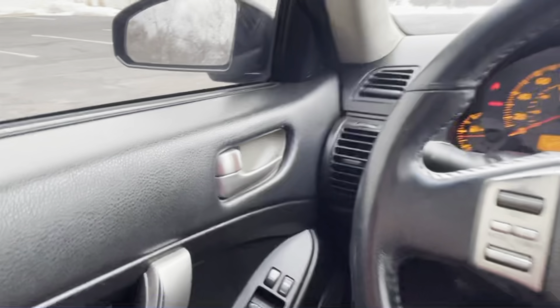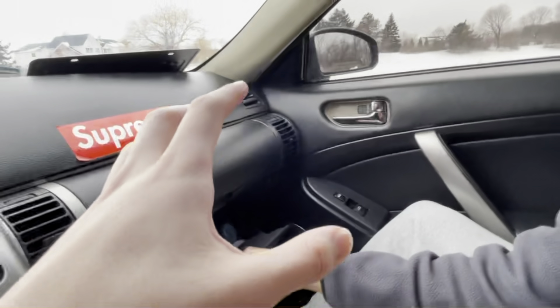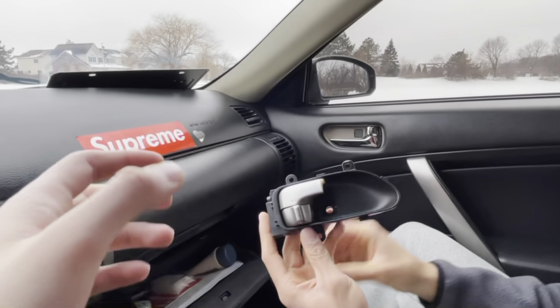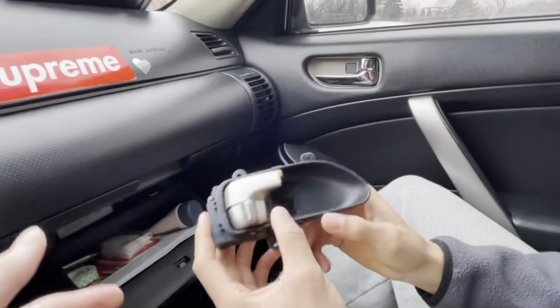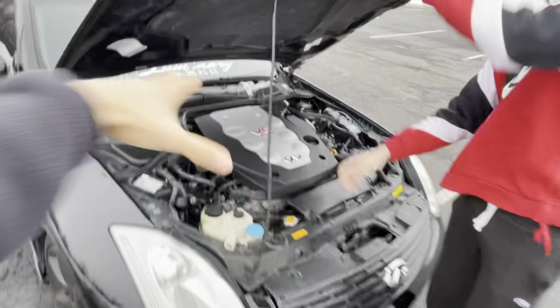Another problem I've had is on the right passenger side — it actually came broken when I got the car. It looks like someone just took a chunk out of the interior trim. Not sure what happened there.